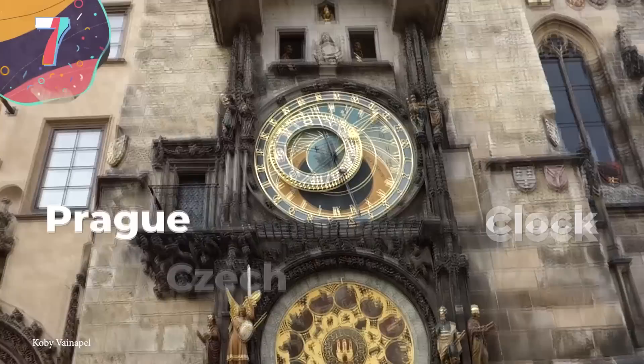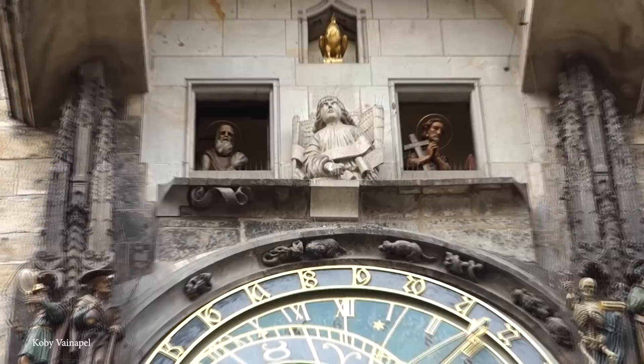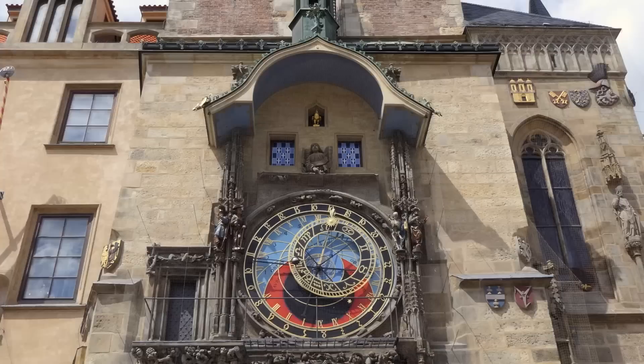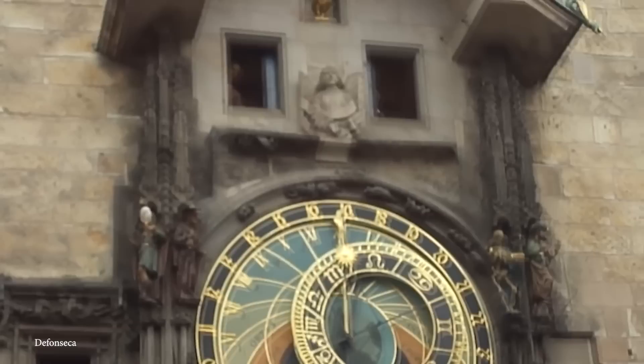Number 7: Prague Astronomical Clock, Czech Republic. The Prague Astronomical Clock, also known as the Prague Orloj, is a medieval astronomical clock located in the Old Town Square of Prague. It is one of the oldest working clocks in the world, with its origins dating back to the 15th century, first installed in 1410. It consists of three main components: the astronomical dial, the hourly walk of the apostles, and the calendar dial. The astronomical dial displays the position of the sun, the moon, and other celestial bodies, as well as the time in both local and central European time and the phases of the moon. Every hour, twelve apostles appear and move past two windows above the astronomical dial, while a skeleton representing death tolls a bell.